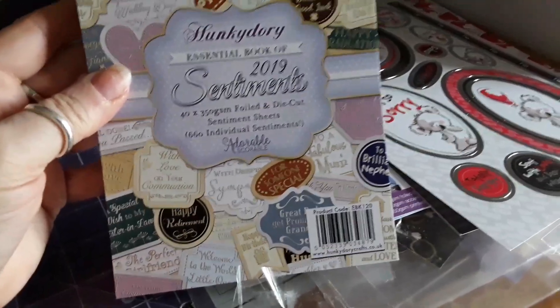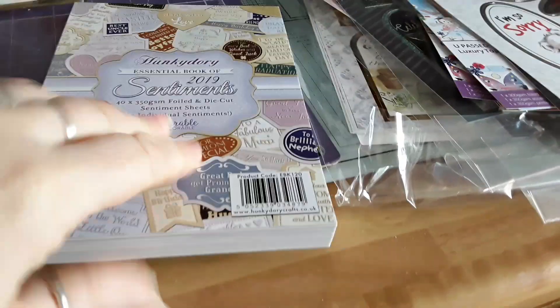I don't know why they put 2019 on it, because the sentiments cover occasions that don't matter what year it is.